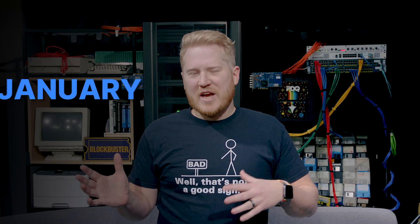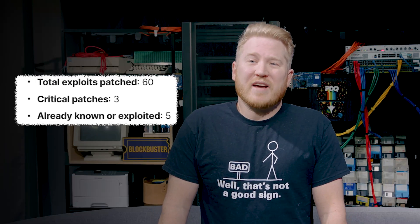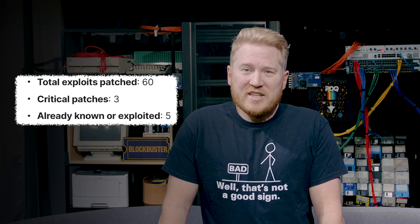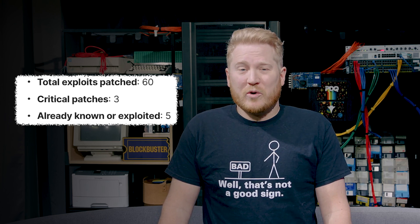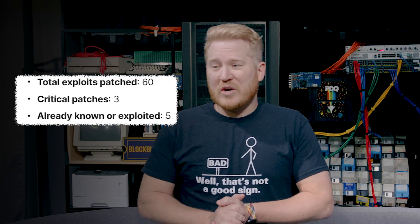Can I just say, huge round of applause guys — January, terrible. Last December, terrible. This month, not so bad. Let's get into the details. We've got 60 total exploits patched, pretty good. Critical, only three, and only five that are already known or exploited. That is a huge step up from the last couple months.